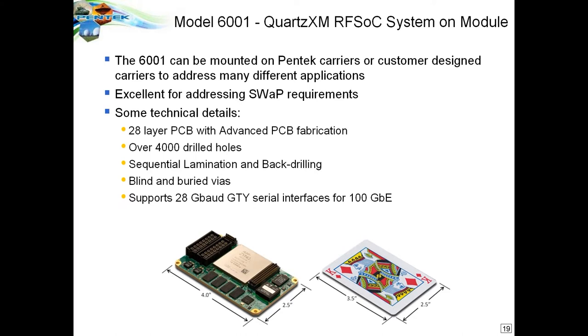Back drilling eliminates stub antennas inside plated through-hole barrels so they only exist between connected layers rather than running to top and bottom — preventing impedance mismatches. Supporting the 28 gigabit GTY interfaces for 100 gigabit Ethernet was a major challenge. This board went through three rounds of signal integrity analysis with different vendors in an iterative process, taking over a year to get the layer stack-up, trace routing, and layout correct.